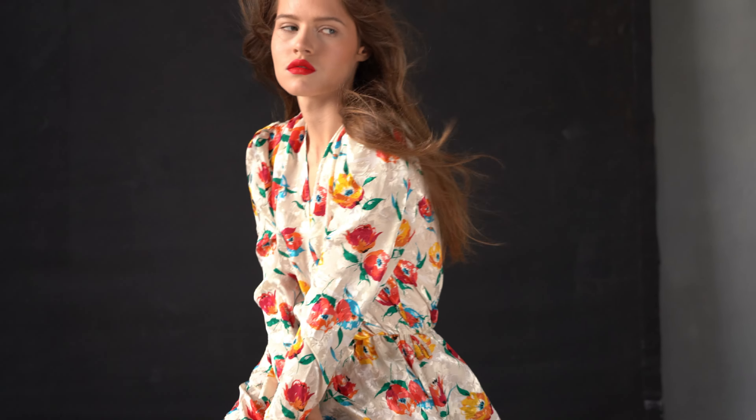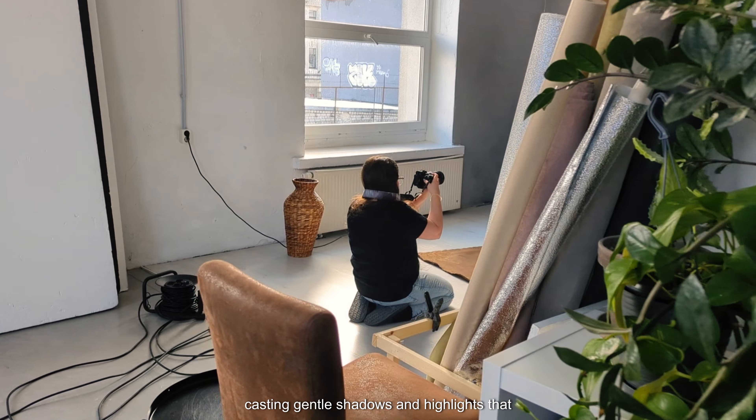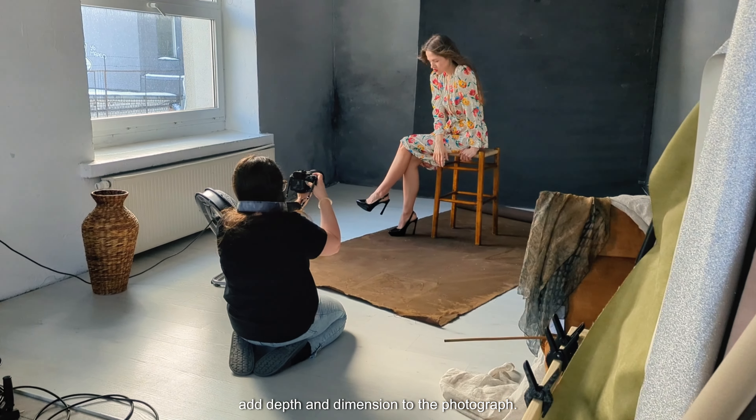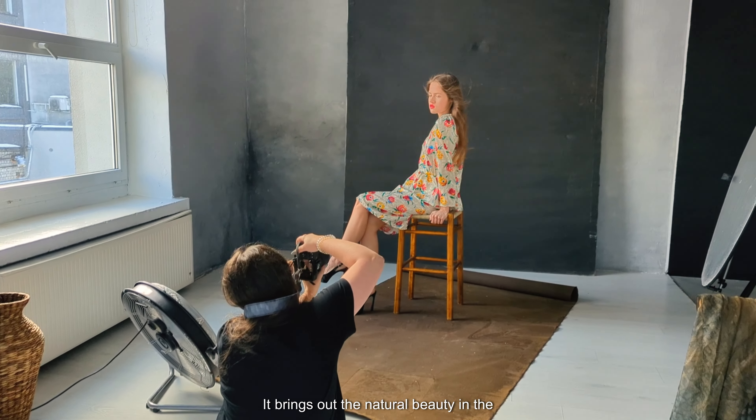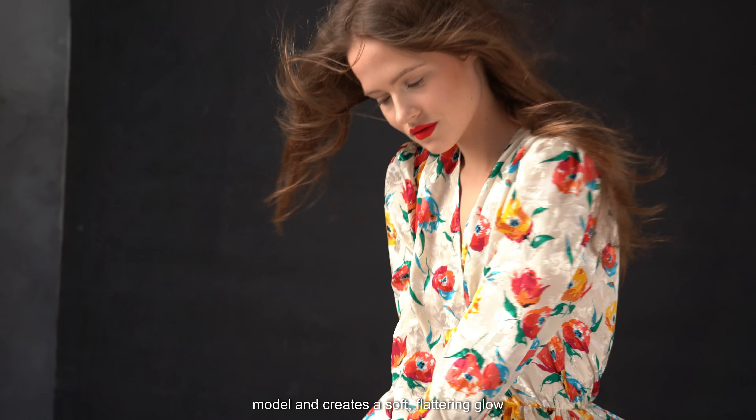One of the key ingredients in capturing these stunning portraits is harnessing the power of natural light. There's something magical about the way sunlight interacts with the subject, casting gentle shadows and highlights that add depth and dimension to the photograph. It brings out the natural beauty in the model and creates a soft, flattering glow that's hard to replicate with artificial lighting.